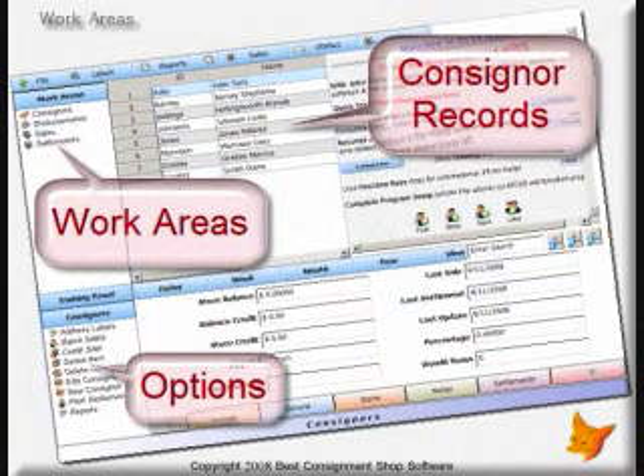Intro first opens displaying the consignor's work area. Consignor records appear in the middle table, and a menu of options related to consignors appears in the lower left menu. There are work areas for disbursements, sales, or settlements, which are all accessed in the upper left menu.